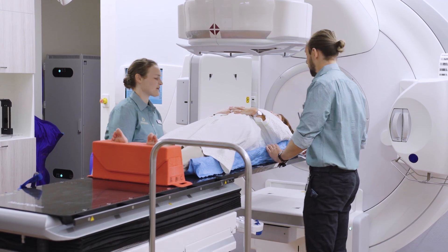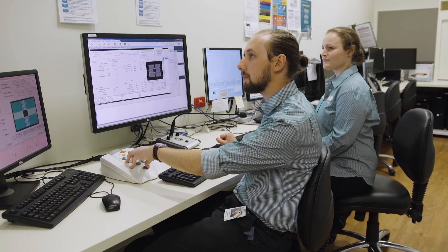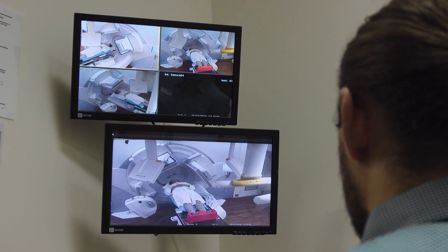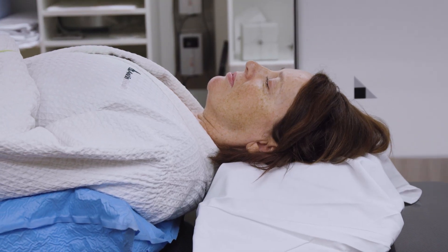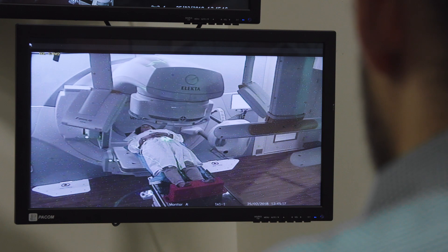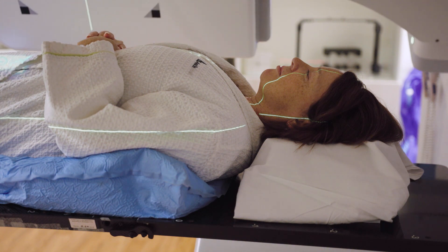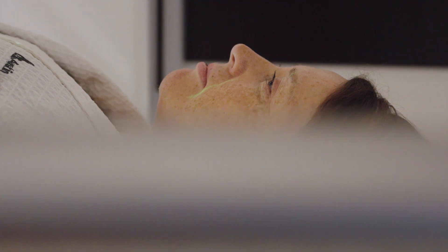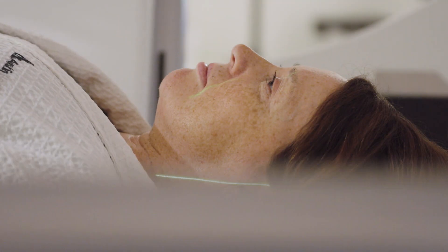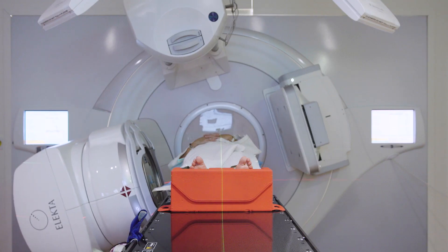Once your position is confirmed, treatment staff will leave the room to turn on the machine from the console. Although you'll be by yourself in the treatment room, our staff will be watching and listening to you closely through cameras and microphones. Before delivering the treatment, we will take an x-ray image to confirm your setup. This can mean the treatment couch may move, even if the staff are outside of the room — this is us moving the treatment couch to get you into the perfect position. At any time you need assistance, our staff can come in and help as quickly as possible. While the treatment is being delivered, you will not feel or see anything. You will only hear a buzzing noise which tells the staff that the machine is working. Our staff can make your treatment more relaxing by playing music over the speaker system. If you have music you'd like to listen to, bring it to your appointment on a CD, USB or on your phone and let our staff know.